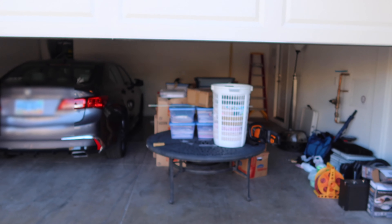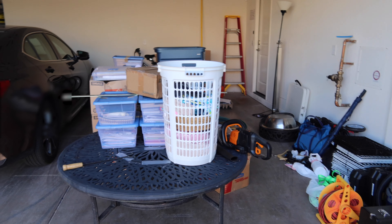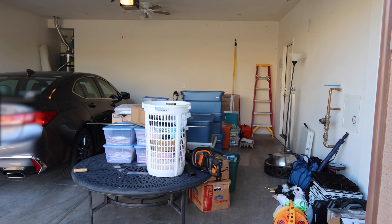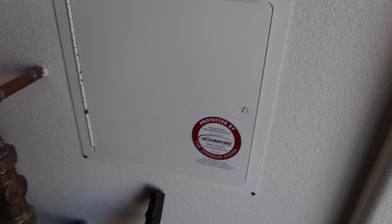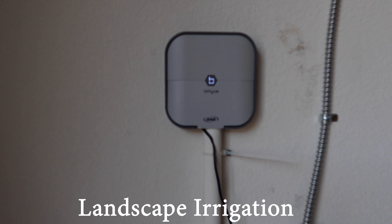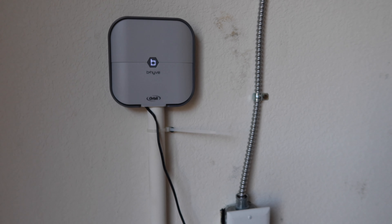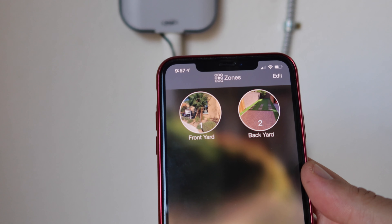The garage is kind of messy because we unloaded our storage pod from ABF and haven't gone through it yet. This is a two-car garage, maybe a little wider than our one in New Jersey. Here are the controls for the sprinkler system — it's an indoor timer, works on Wi-Fi, and has an app. There are two zones: front yard and backyard.